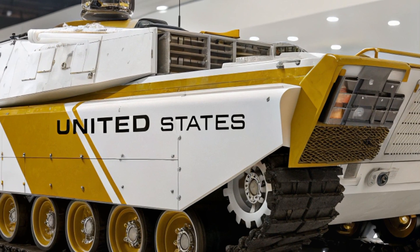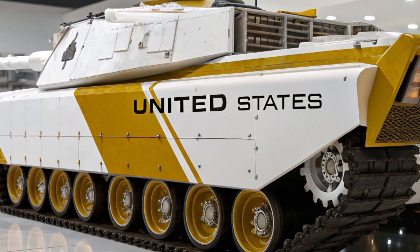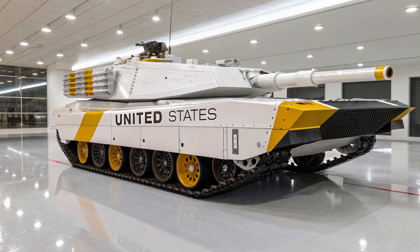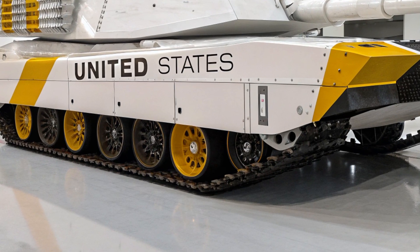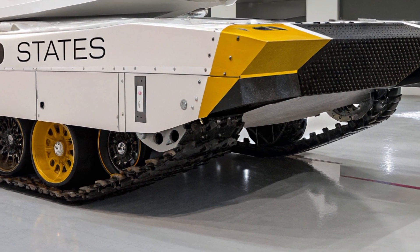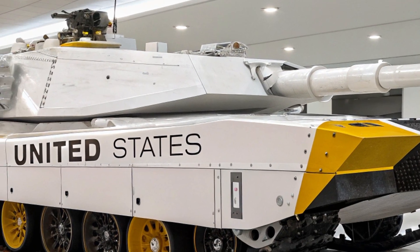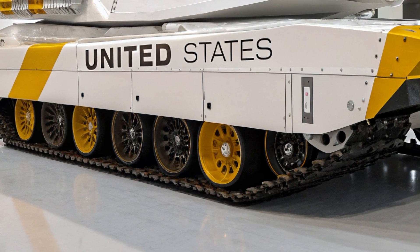For defense, the M13 employs a sophisticated active protection system that combines radar, thermal, and acoustic sensors to detect incoming threats from all directions. When an RPG, missile, or kinetic projectile is detected, the system instantly calculates a counter-trajectory and deploys either explosive interceptors or electromagnetic pulses to neutralize the threat before impact. This system is inspired by Israel's Iron Dome and Russia's Arena APS, but with American digital warfare enhancements, making it one of the most advanced ever fielded.